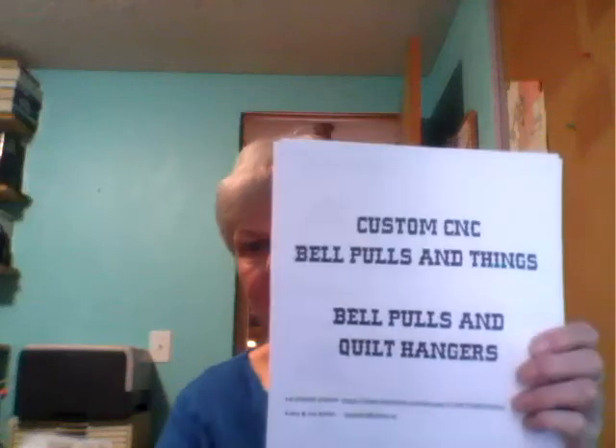Hi everyone, it's Patti here. It's February 28th, 2022 and I thought I'd do a special Flosstube today and show you the bell pulls that my husband and I make. I have some finished, some that need to be finished, and some that I would like to do. I have a PDF of all the bell pulls we do with their prices and everything.